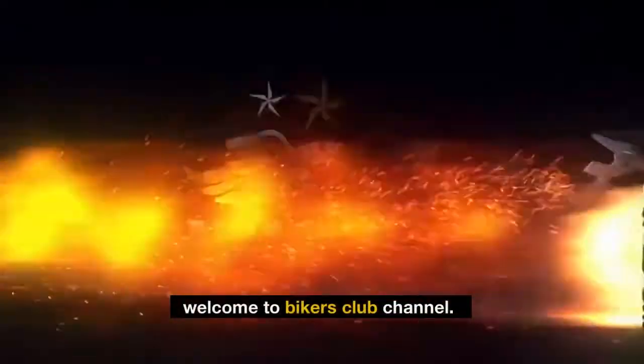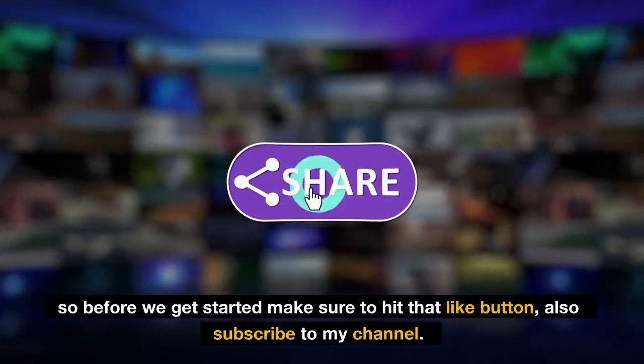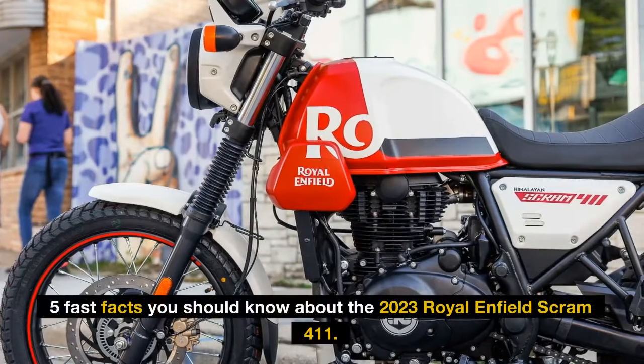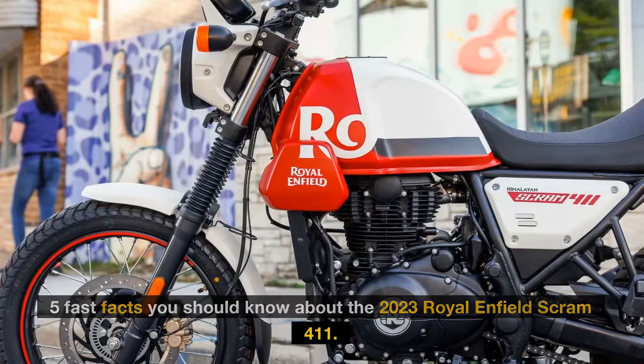Hi Riders. Welcome to Bikers Club channel. Before we get started, make sure to hit that like button and subscribe to my channel. In this video, we will talk about 5 fast facts you should know about the 2023 Royal Enfield Scram 411.